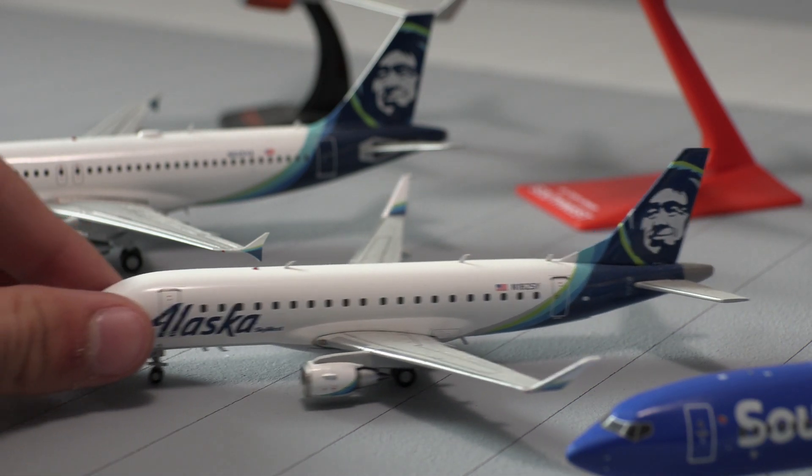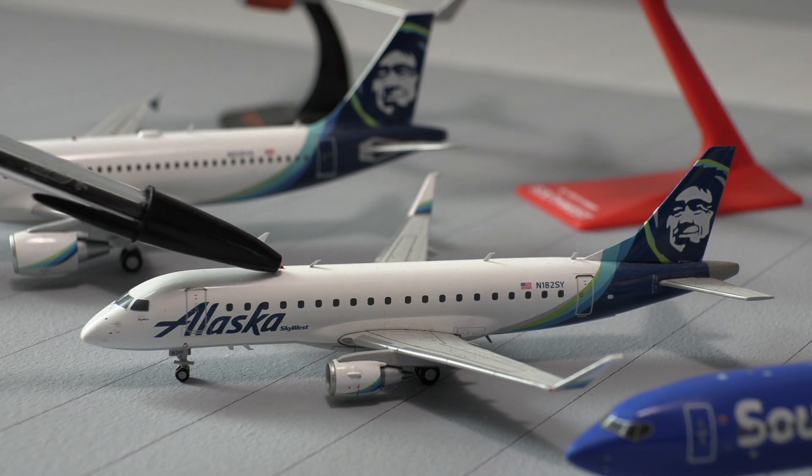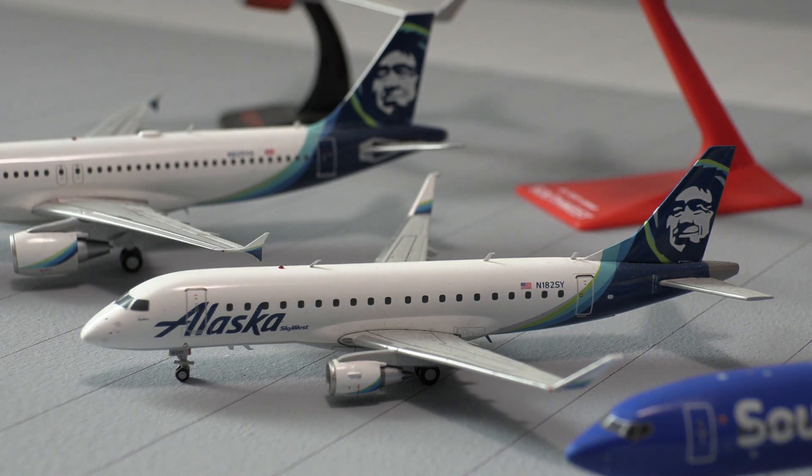The landing gear also does roll, but I try not to do it because I do not want to break the aircraft. It also does have a beacon light up here, bright red, with one, two, three antennas.